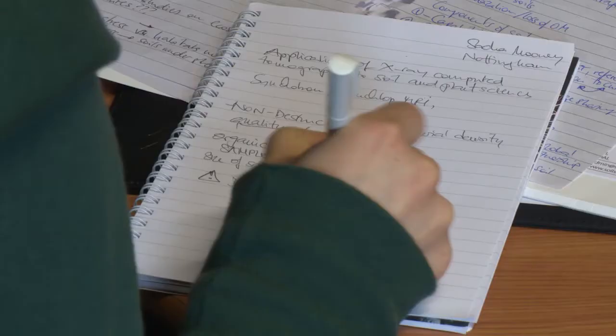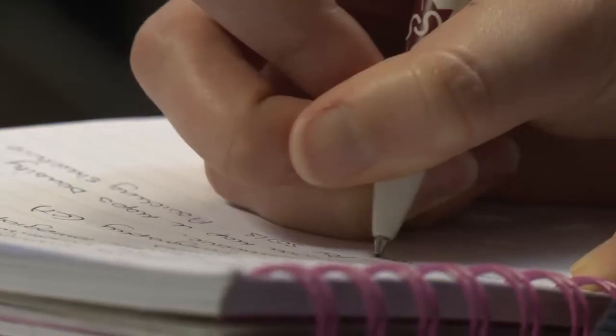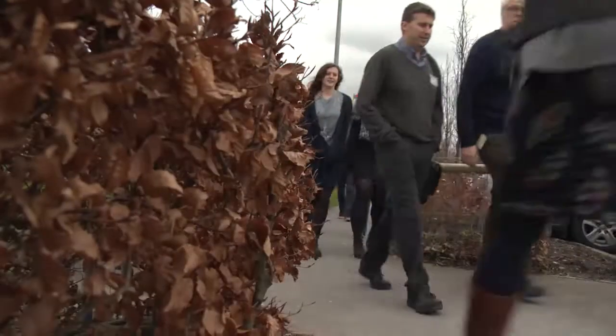Soil science issues are really at the heart of a number of very important global issues, regularly discussed in the media, of key importance to politicians. These issues are more important now than they've ever been. Theory over, it's time for some practical lab experience.